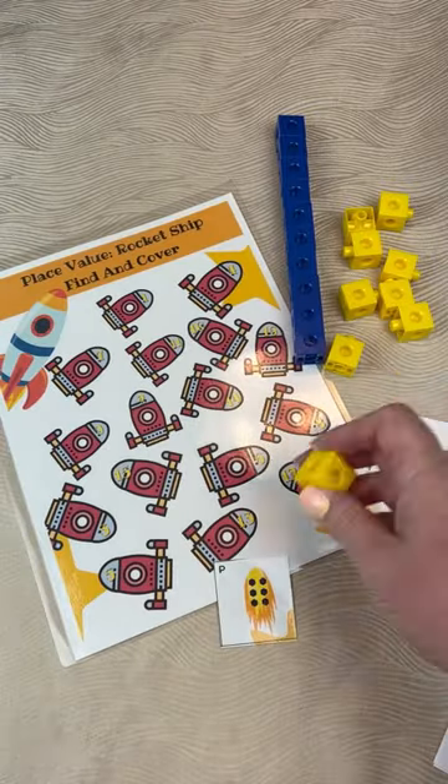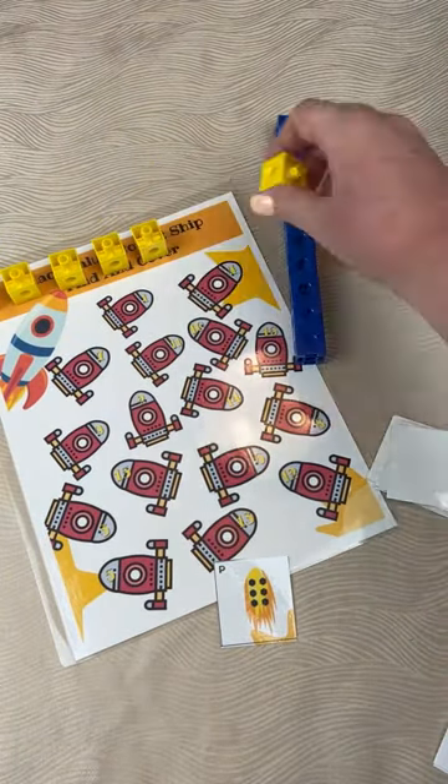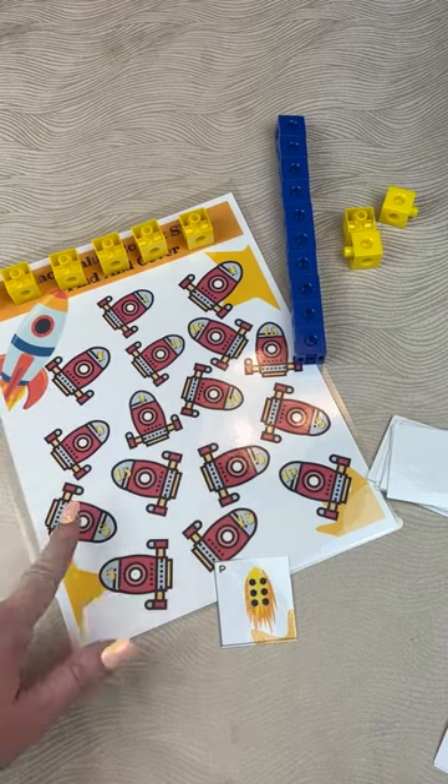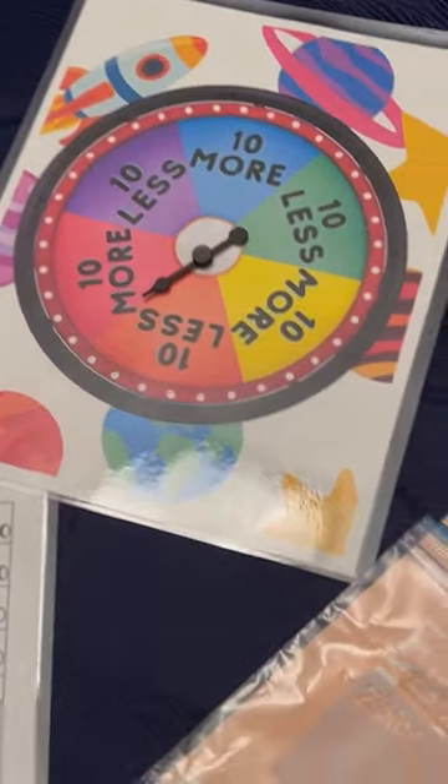Today for math, the kinder will be drawing cards one through 16 and then finding and covering the corresponding number. We're working on that tens concept, so Snapcubes will probably come out to help make that hands-on. I'll play this 10 more, 10 less board game with the first grader, also using Snapcubes.